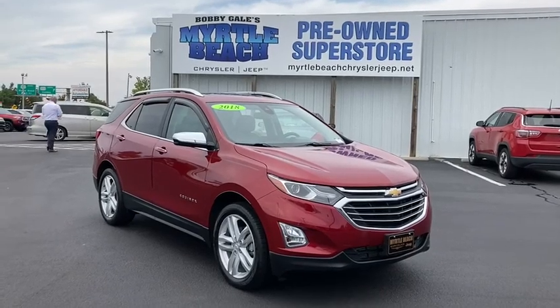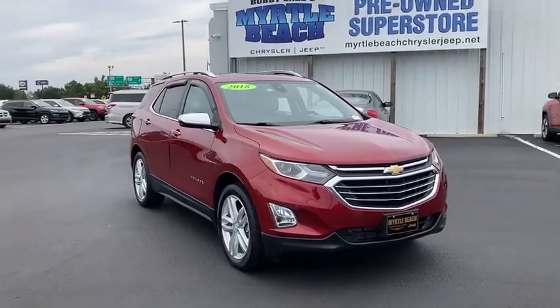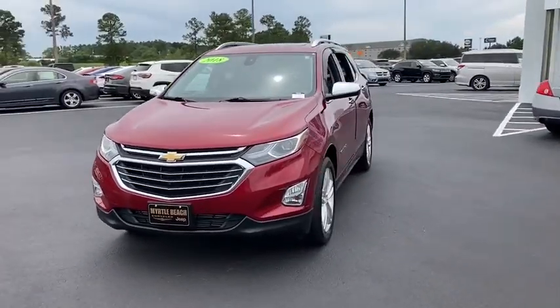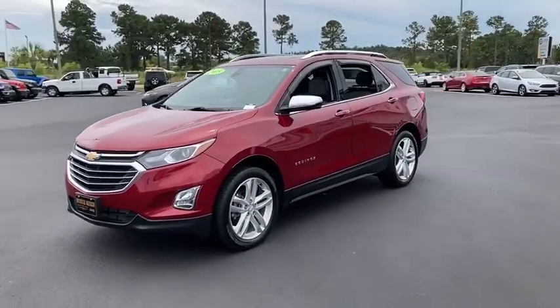Take a ride in the 2018 Chevrolet Equinox. Fuel efficiency, safety, and value equals the Chevy Equinox. This vehicle has less than 35,000 miles.